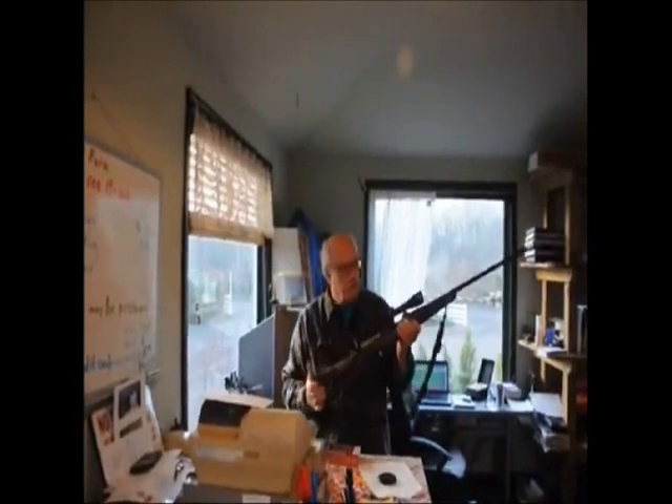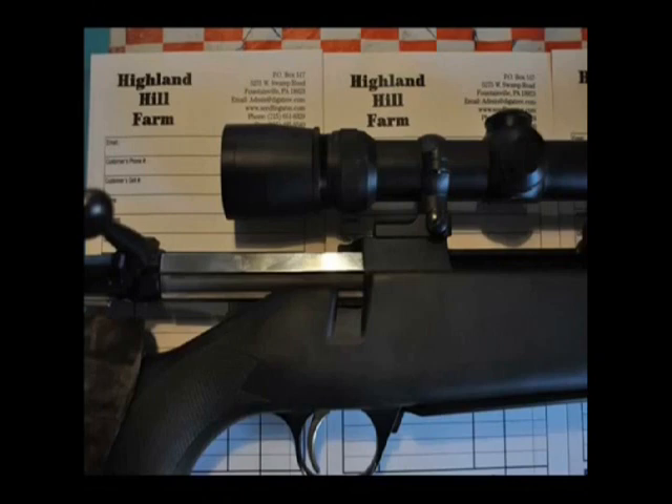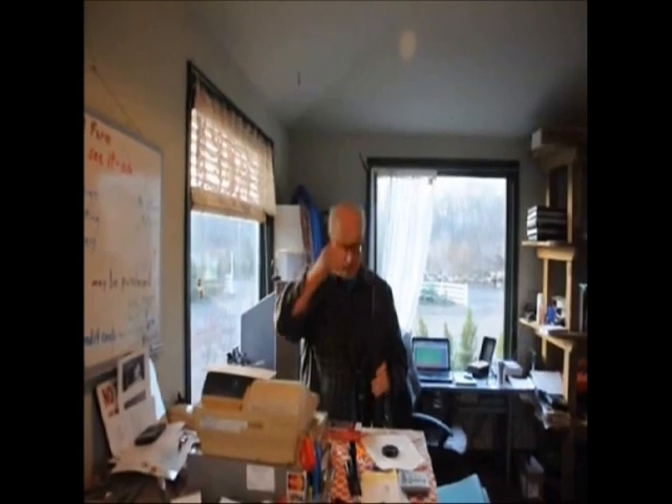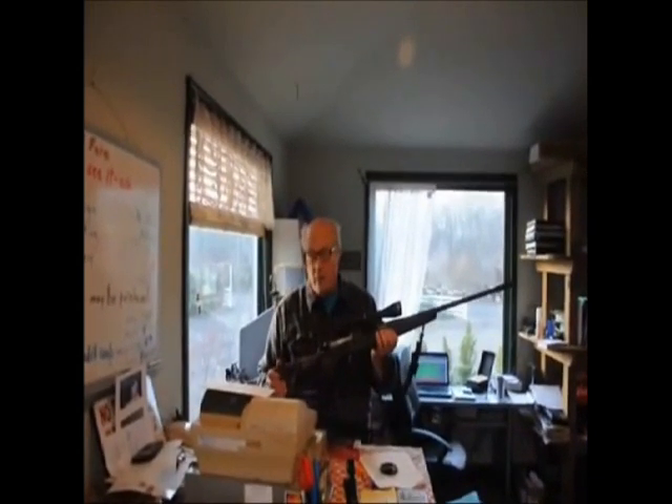This is a gun that I use when I put holes in deer in rifle areas. One of the features that I like about it — it's a real nice shooting gun. I've got a little suppressor on it, and the suppressor takes away some of the kick. But when this hits a deer, I'm going to tell you, they get a new address.